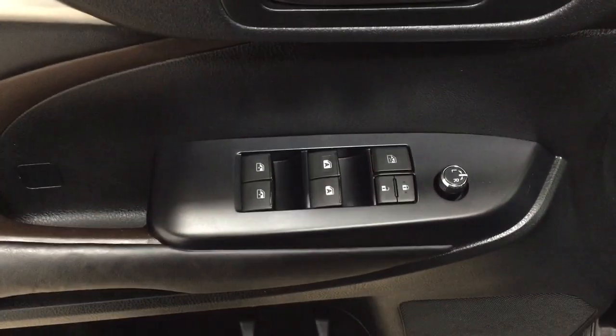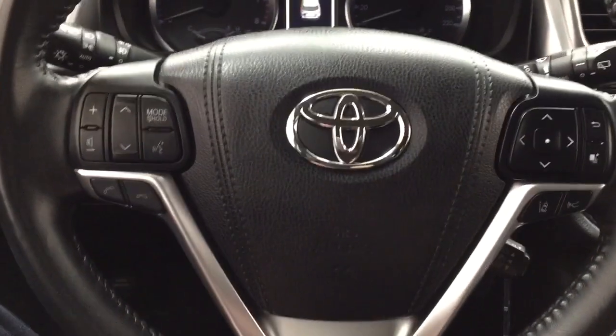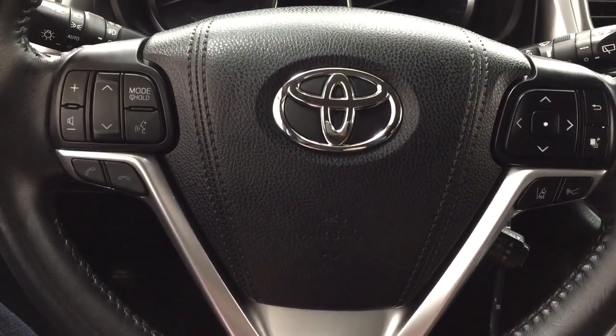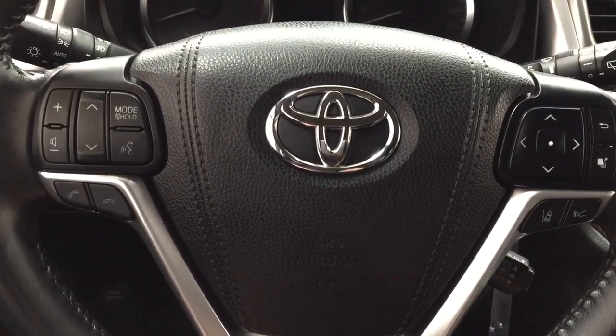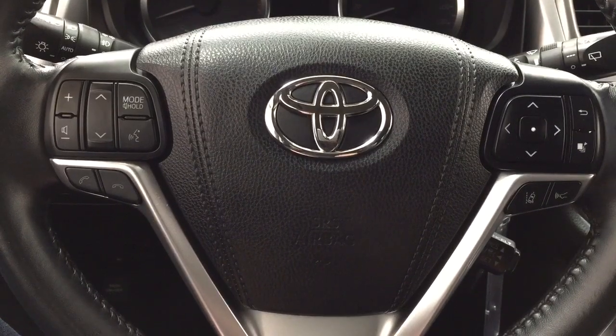On the inside of your driver's side door, you have your mirror controls, window locks, power locks, and window controls. A couple of the controls you'll see on the steering wheel include your volume control, seek function, mode select, voice recognition, Bluetooth, and scroll function for your multi-informational display with your lane departure alert and cruise control.